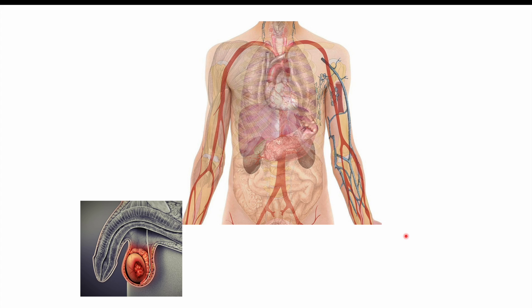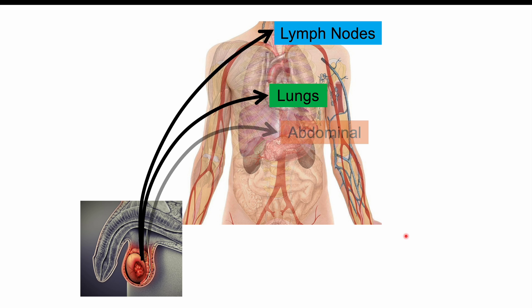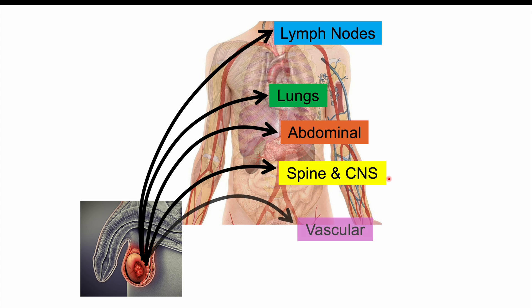If left untreated, testicular cancer can metastasize to many different parts of the body. Some of these include the lymph nodes, the lungs, the abdominal area or cavity, the spine and central nervous system, and the vascular areas as well. We'll talk about some of these findings in the next upcoming slides.